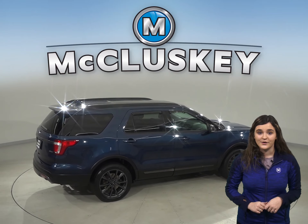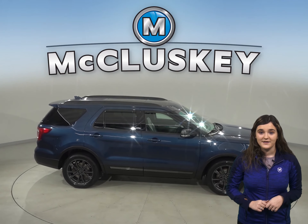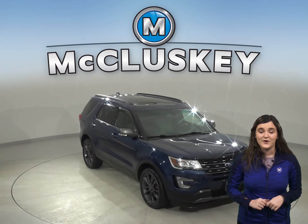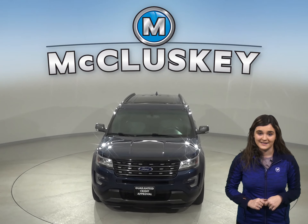This Ford Explorer also has a premium sound system. It has passed our 172-point inspection and is ready to hit the road. It is guaranteed by our free lifetime mechanical warranty for unlimited miles and unlimited years.